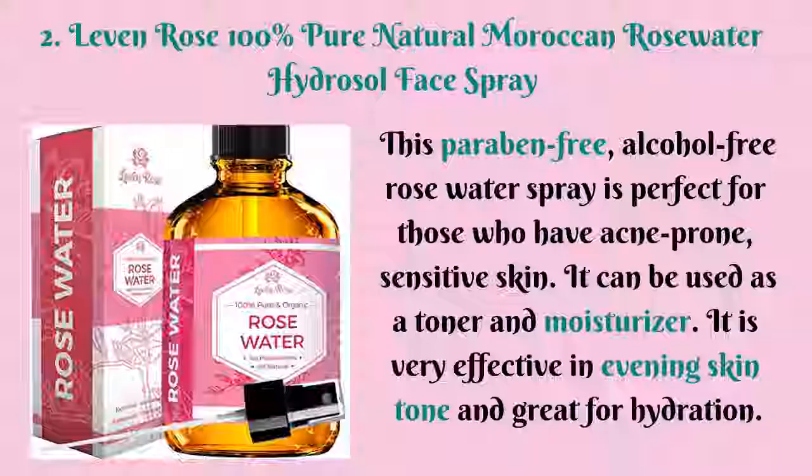Second in our list is Leaven Rose 100% Pure Natural Moroccan Rosewater Hydrosol Face Spray. This paraben-free, alcohol-free rose water spray is perfect for those who have acne-prone, sensitive skin. It can be used as a toner and moisturizer, and is very effective in evening skin tone and great for hydration.